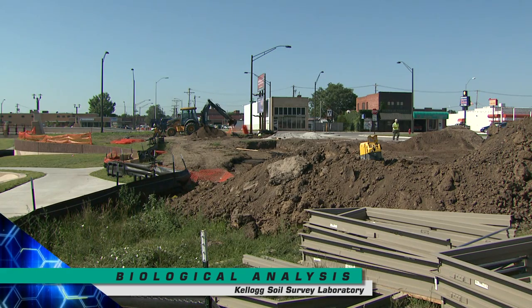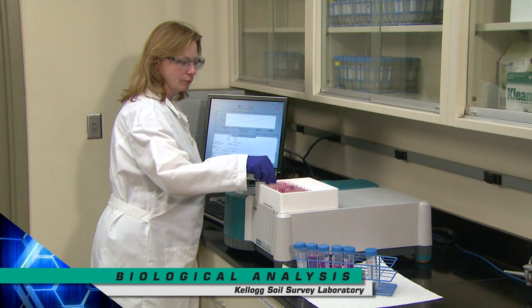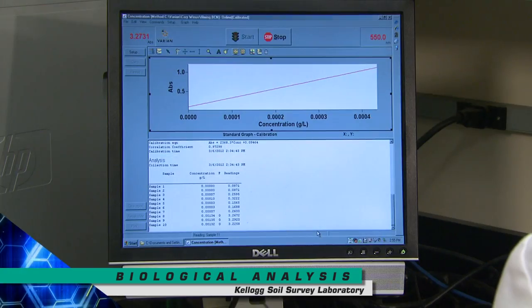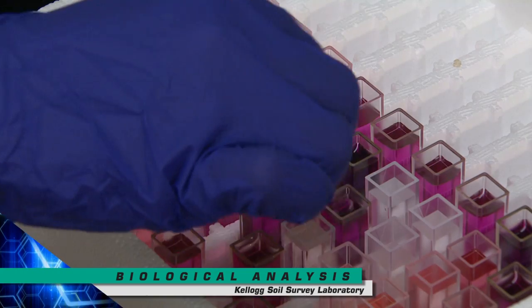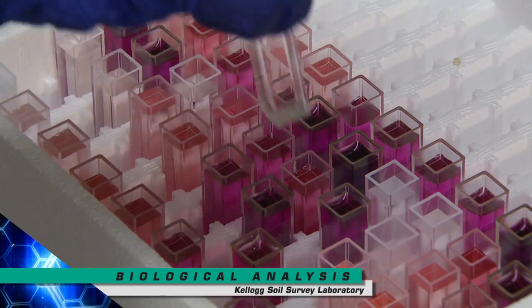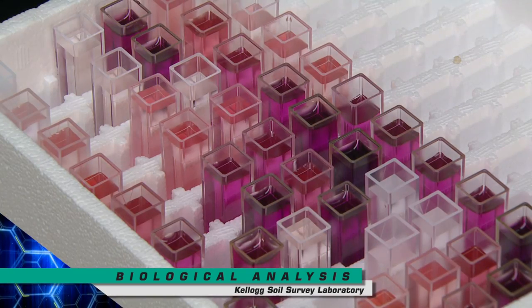Soil samples representing different types of land management may be analyzed for indicators of biological activity, such as soil organic carbon and enzyme activity. Soil carbon in the form of organic matter is an important sink in the global carbon cycle and also influences soil structure, tilth, aggregate stability, and water retention.